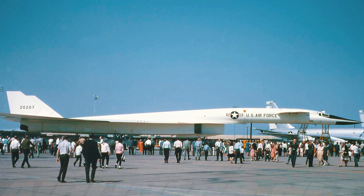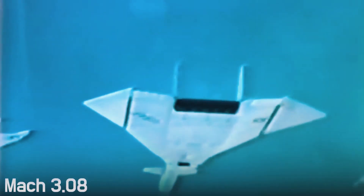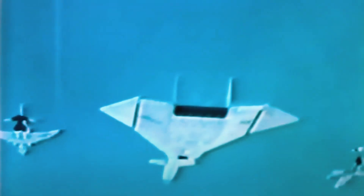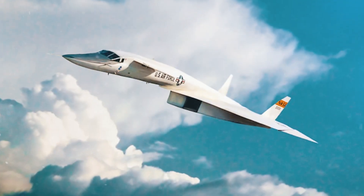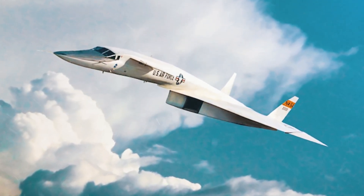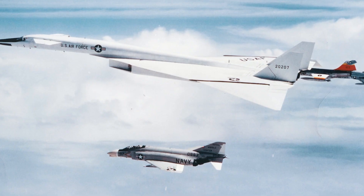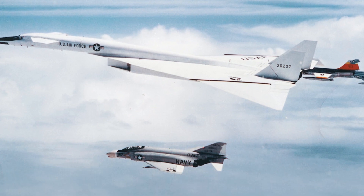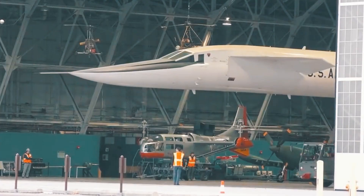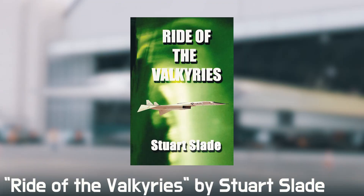The fate of the second prototype, codenamed AV-2, was not as successful. Despite apparent success — in 1966 it set a new record, achieving a speed of Mach 3.08 and sustaining it for a full 20 minutes — the aircraft made only 46 flights for just under 100 hours total. That same year, during a promotional campaign for the General Electric Corporation, the prototype collided with an F-104 fighter jet and crashed. The story even made it to the pages of the novel Ride of the Valkyries by Stuart Slade.